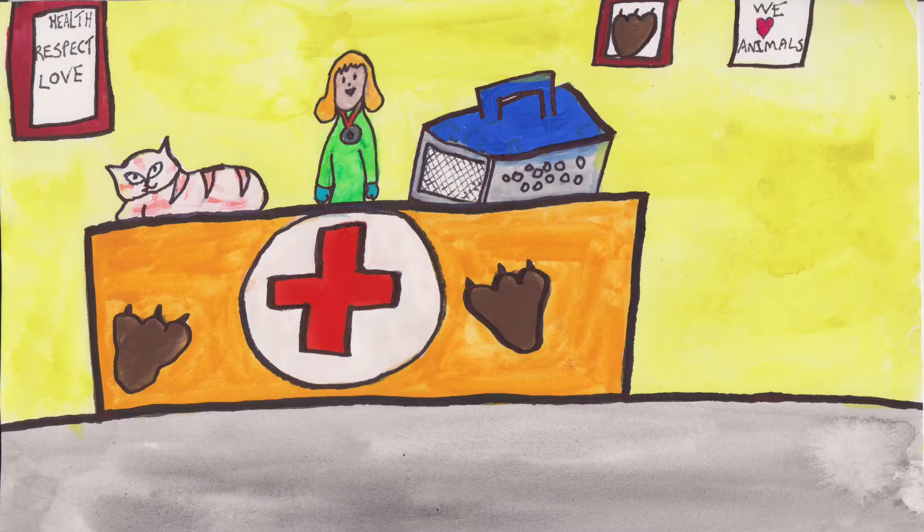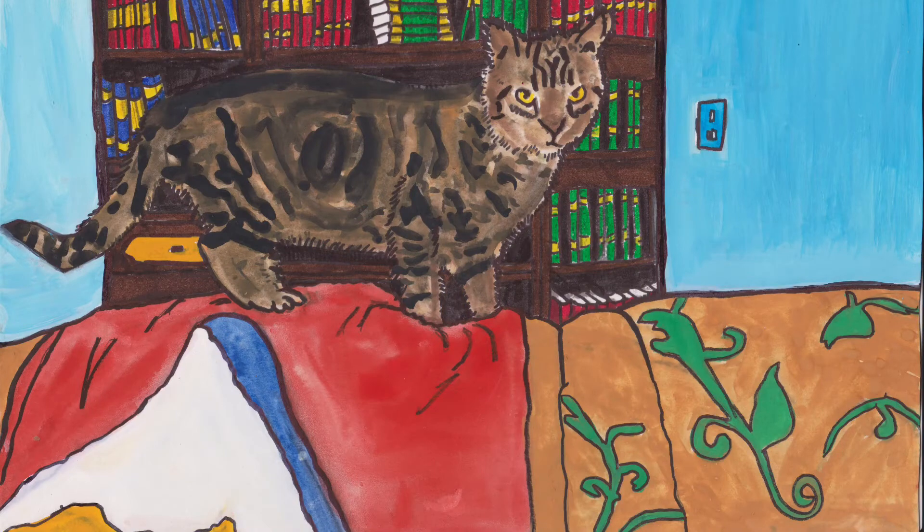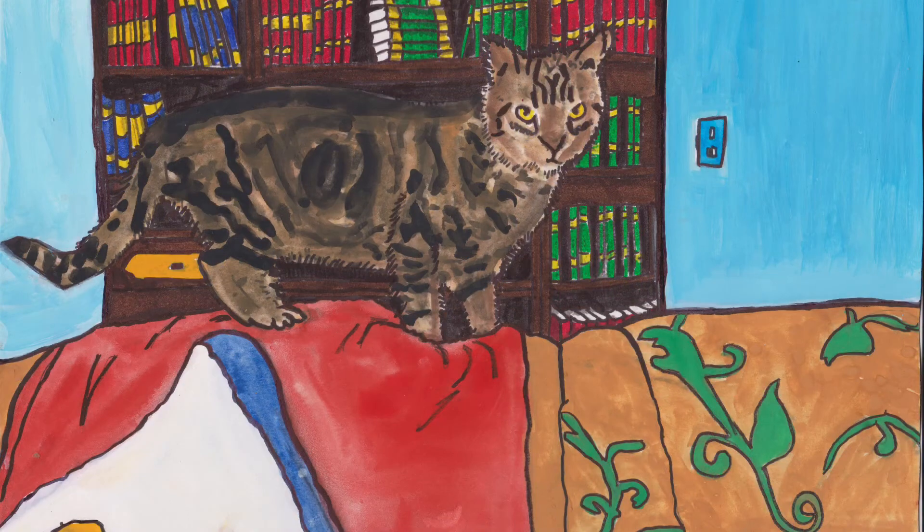Poor old Trois felt very sorry for himself after his visit to the vets, but with lots of nursing from Bec and a few unkind nips from Aztec, he was soon up and running. Trois was adorable. When he was let to be watched, he loved climbing on the bookcase and the kitchen units.